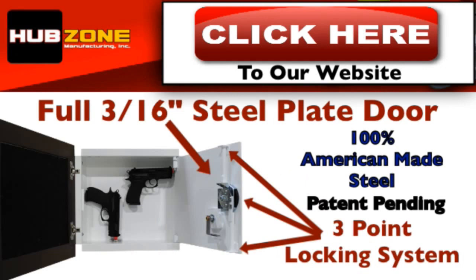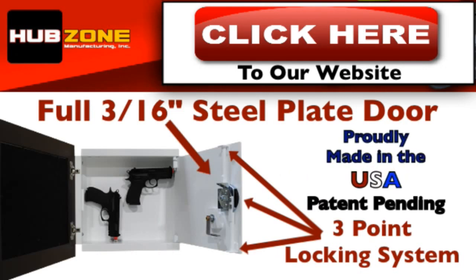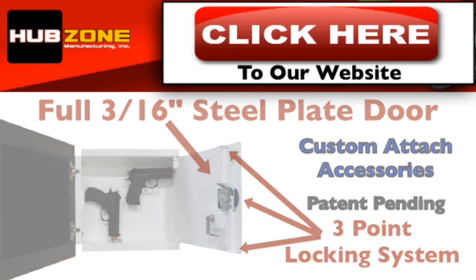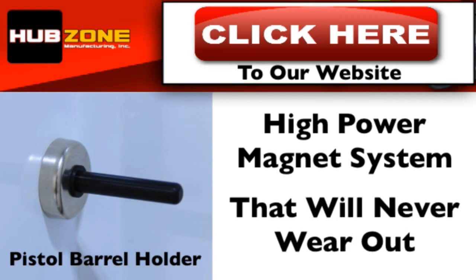Our safes are made of 100% thick American-made steel and are manufactured right here in the United States. And because our boxes are made of thick high-grade steel, you're able to custom attach your accessories anywhere you want using our exclusive high-powered magnet system that will never wear out.